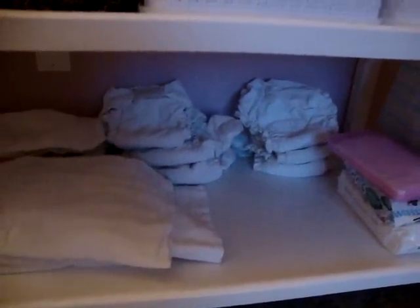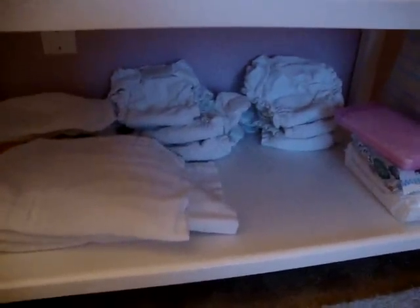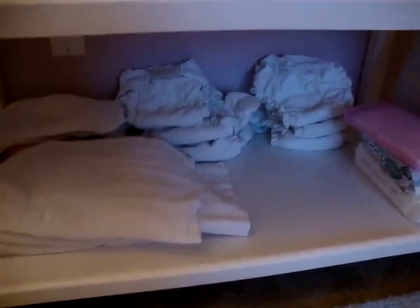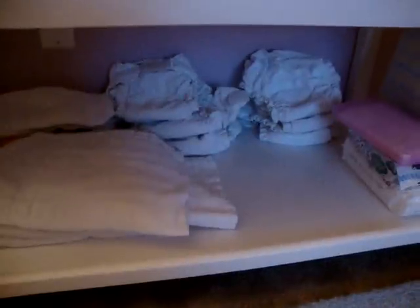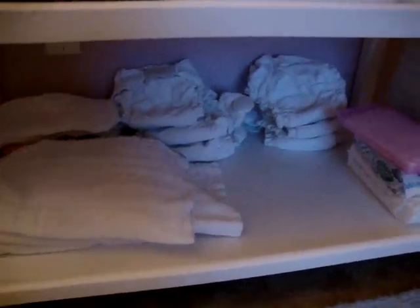And then down here I have some Under the Niles back there. Under the Niles are fitted diapers — you still need a cover to go over them. They work excellent for night diapering. Riley's a little big for them, but I can still use them. I just don't Velcro them and they kind of go on like a pre-fold would, so they still work. And some G diapers back there with some liners. Those aren't my favorite, but they still work and I do like them.